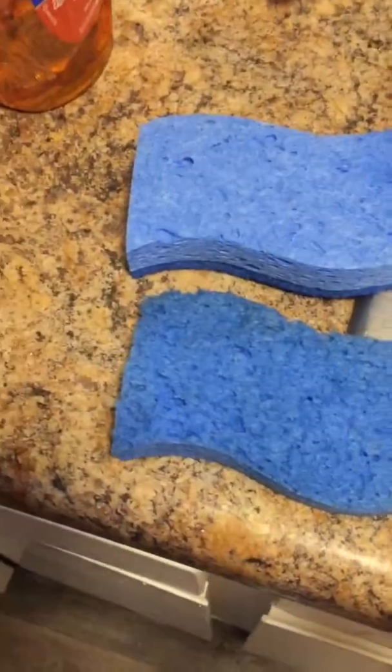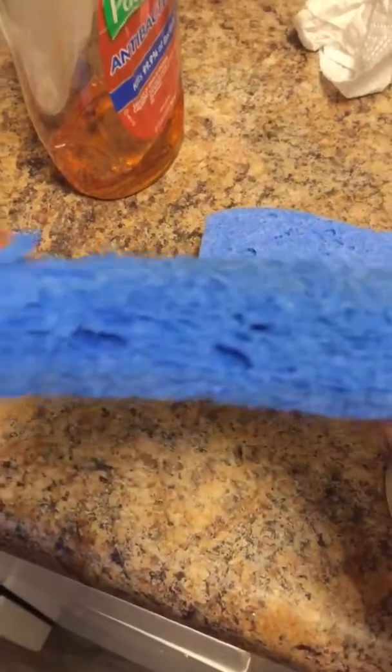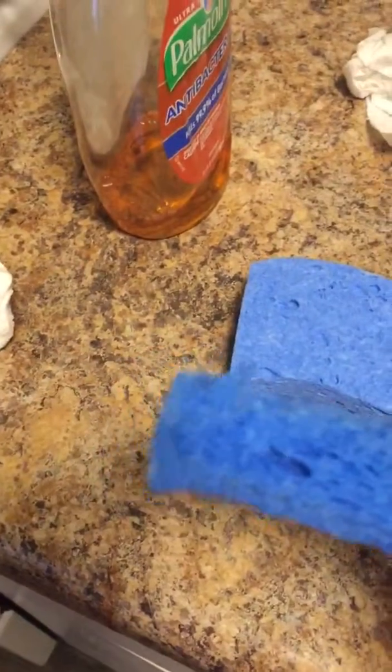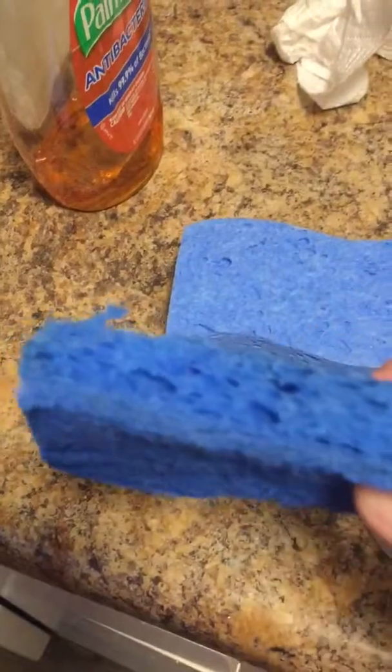Hello, this is Investigator Arlene. So anyways, this sponge I just put out like about less than a month ago. And it's all — it's really dirty, full of dust or something.